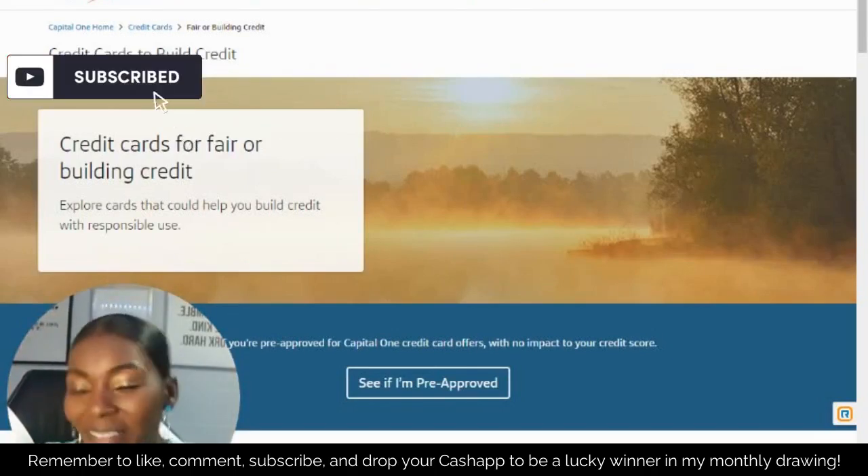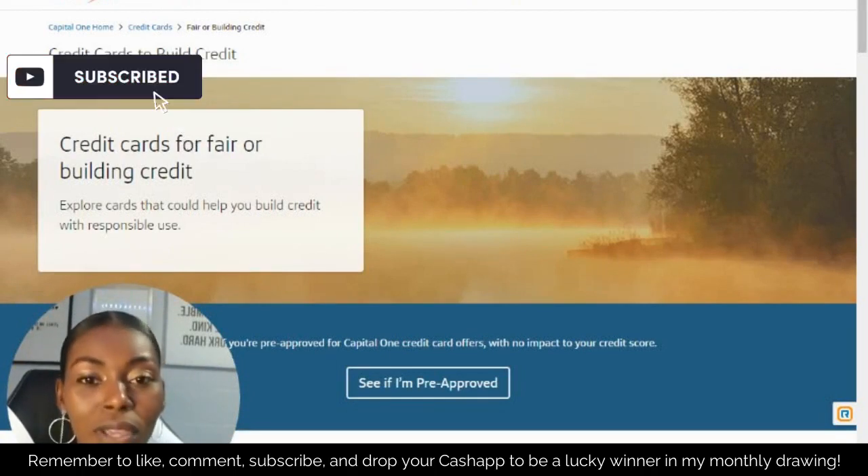Hey beautiful people! So I'm back with another video. In this video I'm going to talk about cards that basically say that you're pre-approved for, or cards that even have the option that you can go ahead and get pre-approved for.